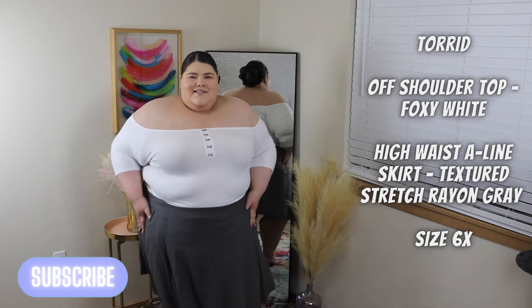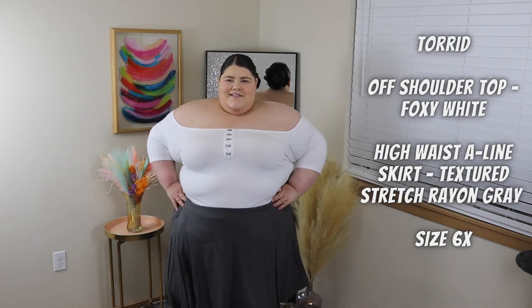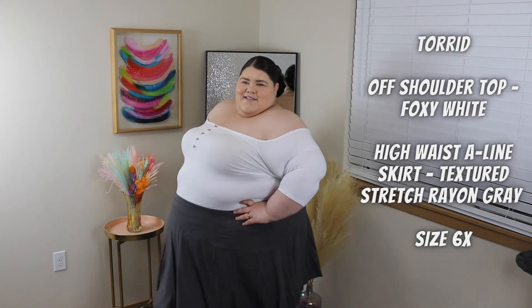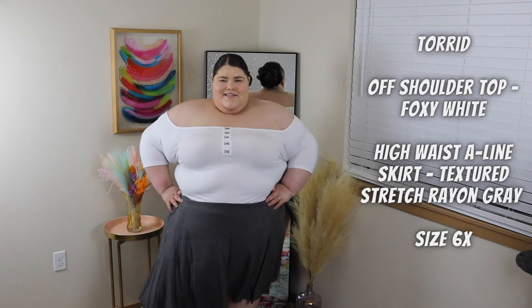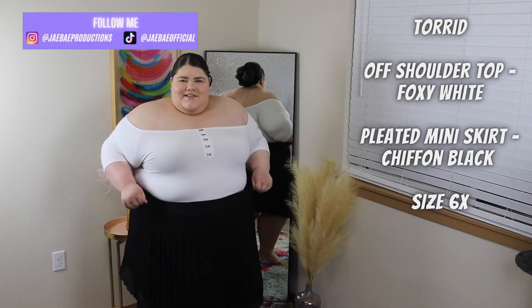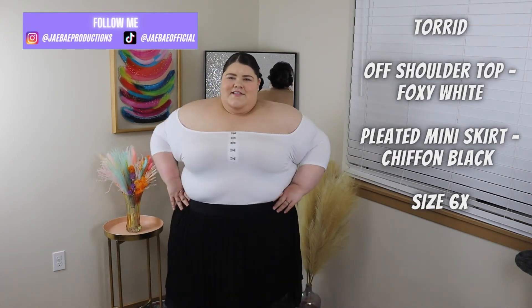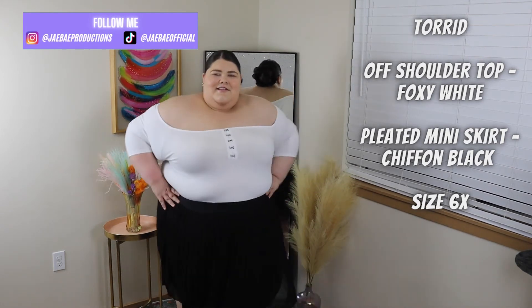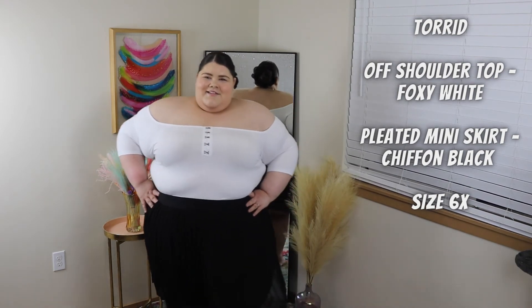Here's another outfit I put together — I got this off-the-shoulder top and it is so cute. I paired it with two different skirts: the first one is a gray A-line skirt — it's super comfy, super cute, and super flowy. Then I paired that off-the-shoulder white top with this cute mini chiffon black skirt. Absolutely love it, love the flow of this one. This is by far my favorite skirt — it's super versatile and I would highly recommend adding it to your wardrobe.